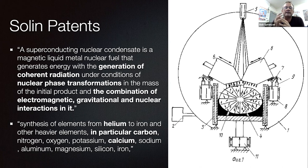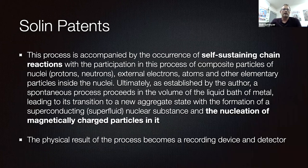He's already saying this in 1992: nitrogen, oxygen, potassium, calcium, sodium, aluminum, magnesium, silicon, and iron. The process is accompanied by self-sustaining chain reactions with composite particles — nuclei, protons, neutrons, external electrons, atoms, and other elementary particles inside the nuclear. As established by the author, a spontaneous process proceeds in the volume of the liquid bath of metal, leading to its transition to a new aggregate state with the formation of superconducting superfluid nuclear substance and the nucleation of magnetically charged particles in it.